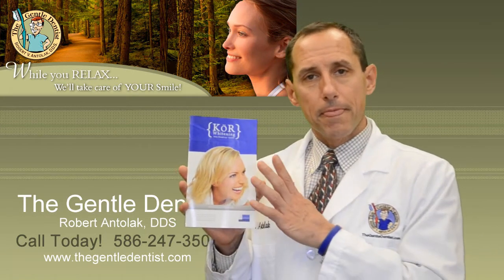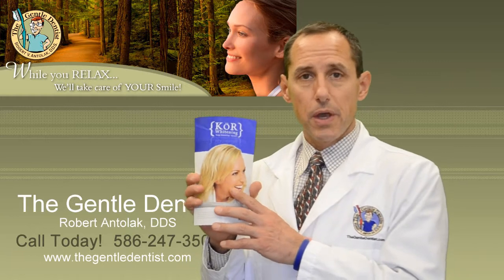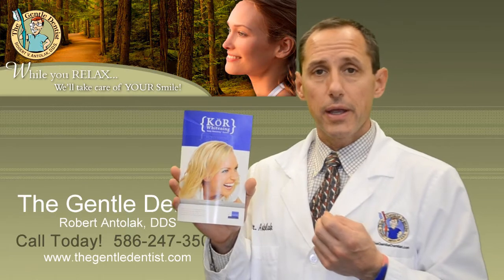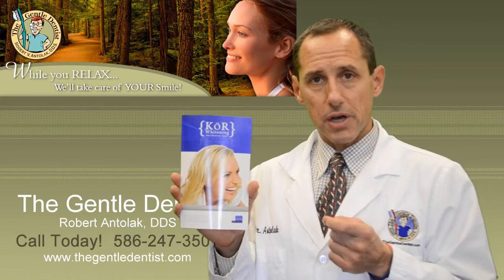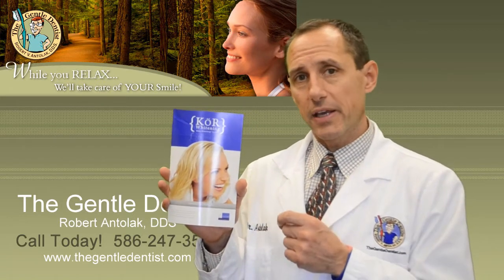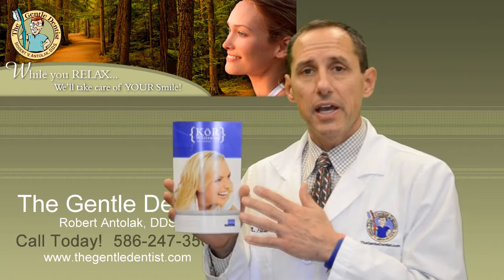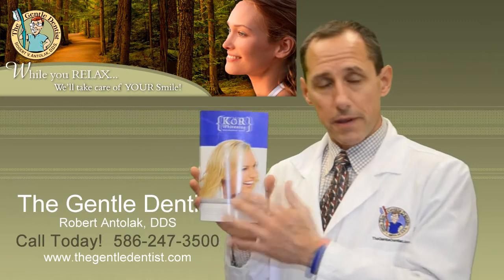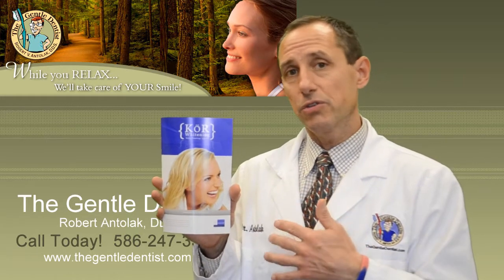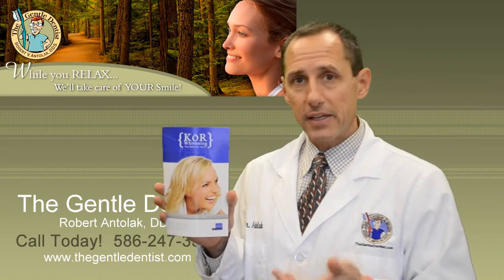Whitening systems depend on the breakdown of oxygen into what are called free radicals. These free radicals are the things that actually whiten teeth. The way other systems use preservatives is to make the solution acidic. In an acidic environment, the carbamide peroxide is kept from breaking down. The problem is that when you use it on your teeth, putting acid on teeth makes them sensitive.